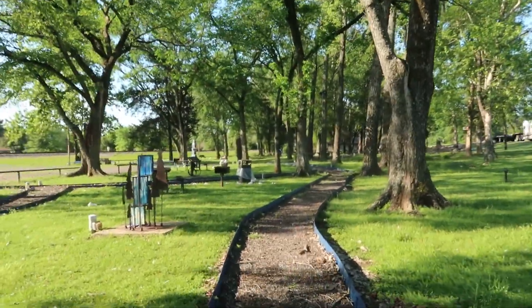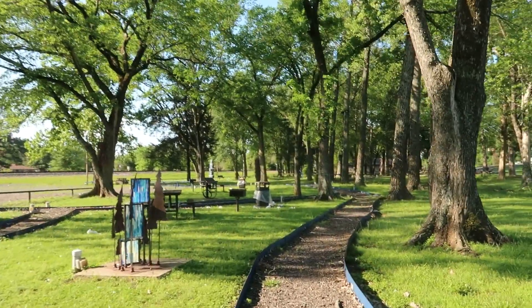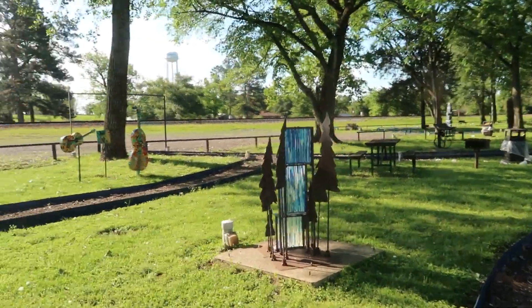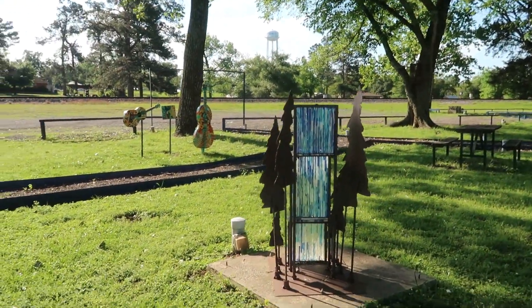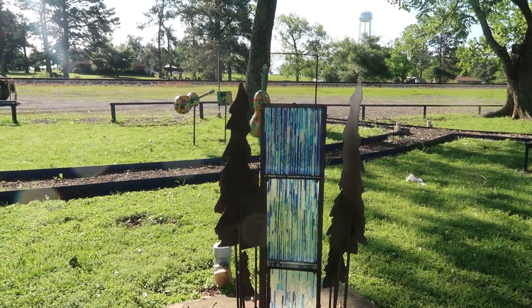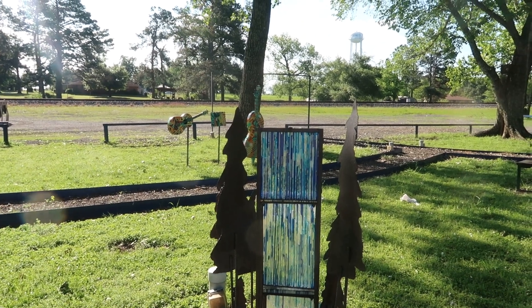This aggravates me — there's so much trash laying all over this place. It's such a beautiful place and a beautiful park and then people come and trash it up, so not cool. I may just get a trash bag and pick all that up — I've got extras in the truck.